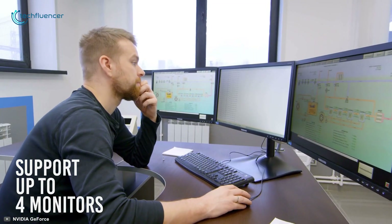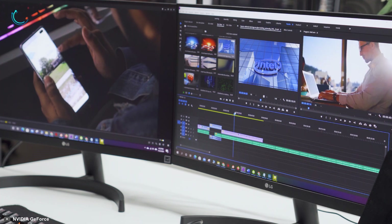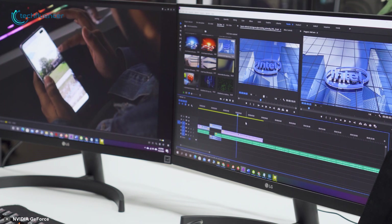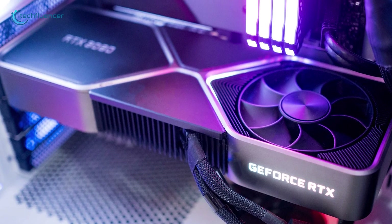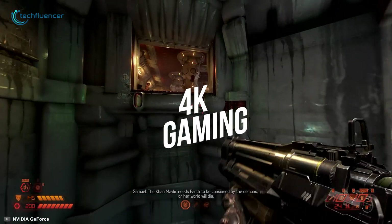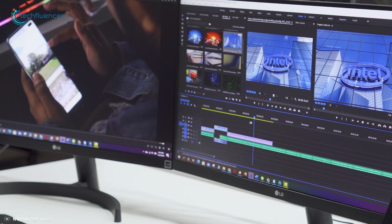What's more, the RTX 3080 can support up to 4 monitors, which is a game-changer for productivity, giving you multiple screens to work with. Overall, the RTX 3080 is a powerful GPU that is setting a benchmark for 4K gaming as well as productivity, making it a strong candidate for your next upgrade.